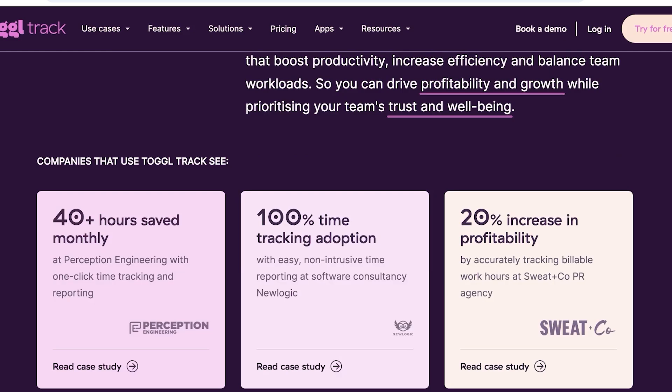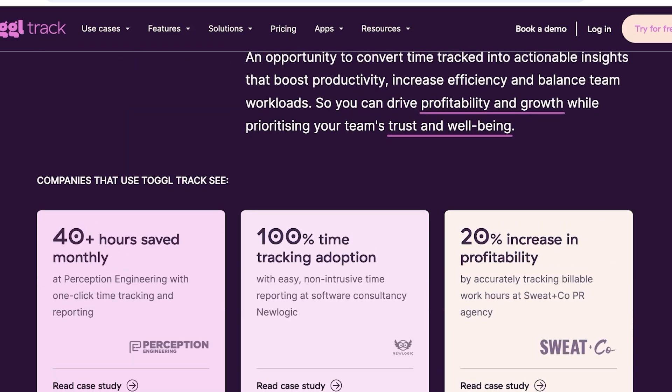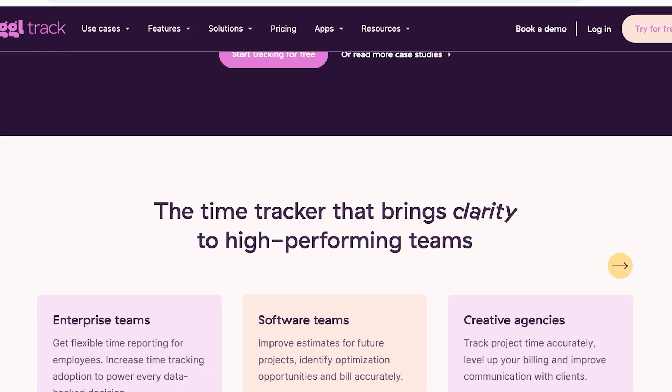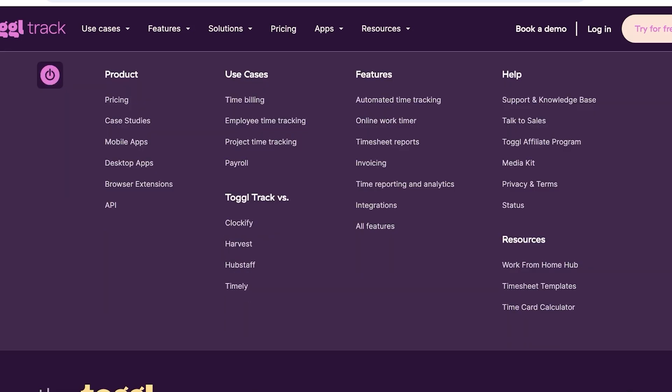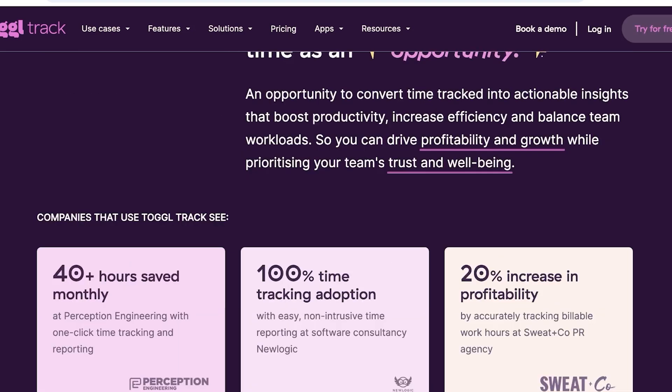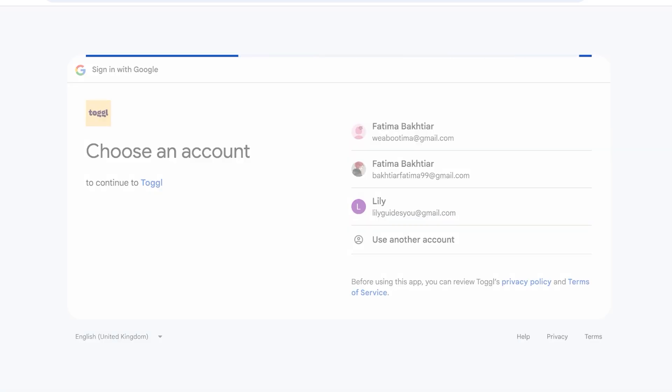Toggl Track is most certainly for a business. I wouldn't say it's a personal time manager or a tool meant for people just looking to track time for themselves — it's built for businesses, for efficiency, and to be optimized. You can see that Toggl Track heavily focuses on how company productivity is improved. They have a 30-day free trial of their paid version and can cater your time tracking needs according to your industry, whether you're in marketing or IT.